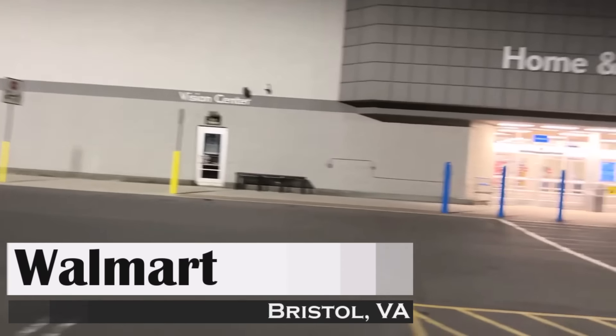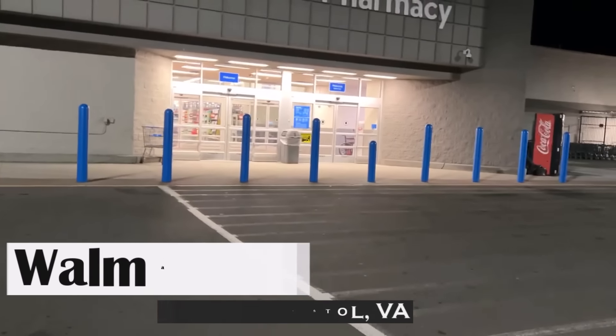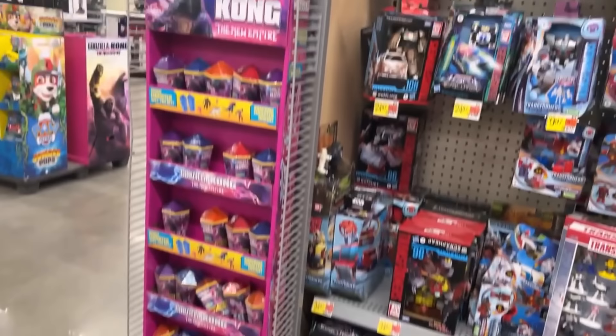It is Monday morning, we are here at Walmart in Bristol, Virginia and we're going to begin another wonderful week of toy hunting. Let's get into Walmart here and see what they got — we got a whole little end cap thing here with the crystals for Godzilla and Kong.